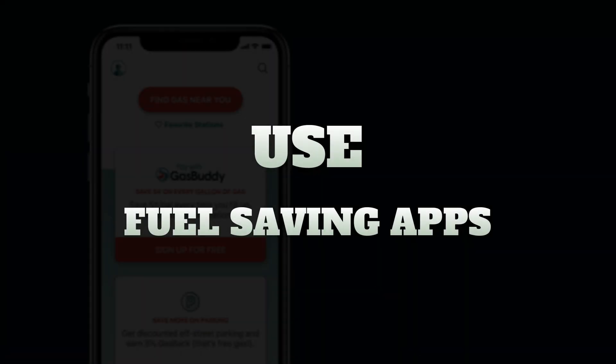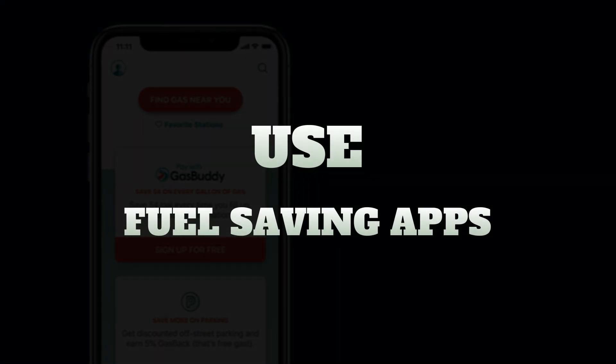Tip number two: use apps on your cell phone like GasBuddy to find the cheapest fuel in your area. Fuel prices are constantly changing, and this is a great way to save a few bucks here and there as you travel.